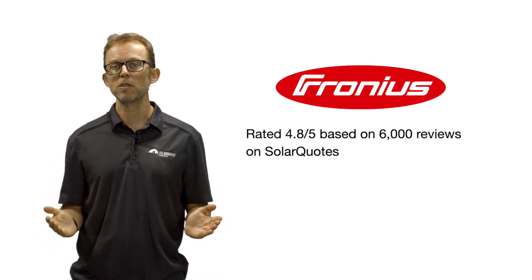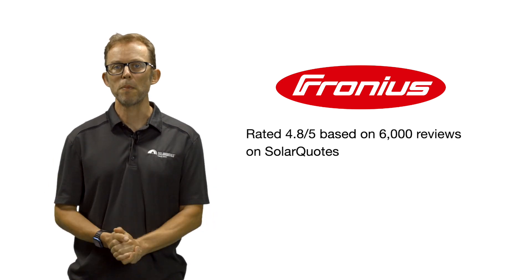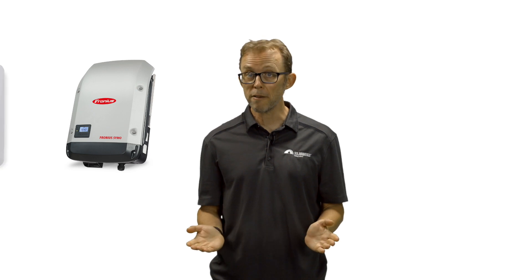The sheer number of reviews is a testament to how popular they are in Australia. One issue flagged in those reviews is that the cooling fans of the current generation Primo and Symo models can be noisy. Thankfully, the next generation Gen24 hybrid inverters run much quieter, though they do cost more.